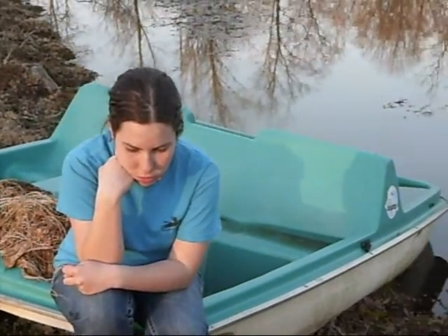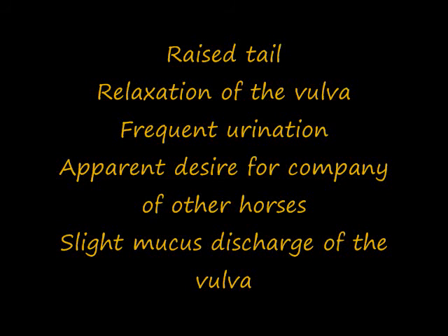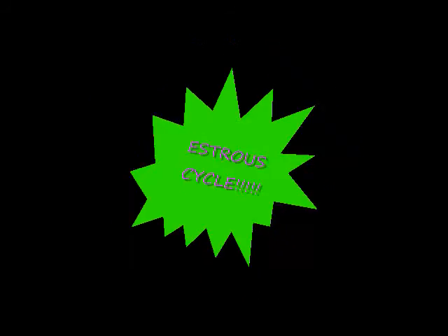Have you ever wondered why your mare acts a certain way during a certain time of the year? Does she get symptoms such as a raised tail, relaxation of the vulva, frequent urination, apparent desire for company of other horses, and slight mucous discharge of the vulva? Then she must be going through the estrus cycle!